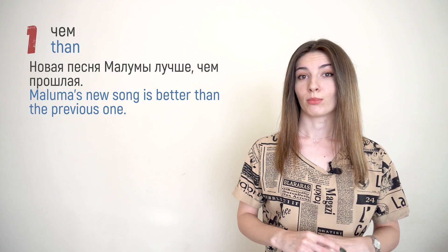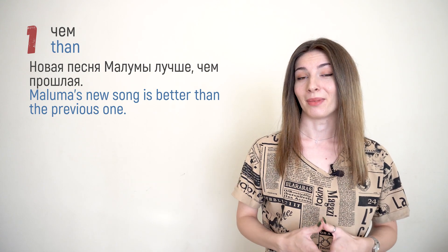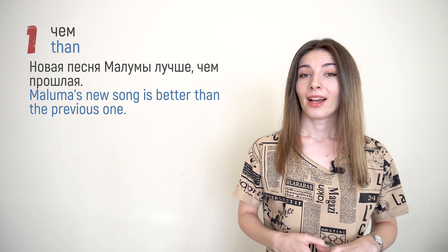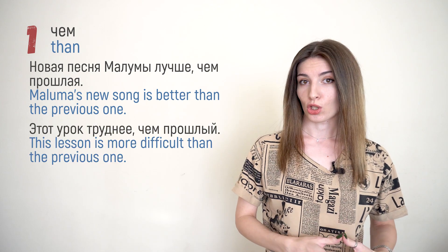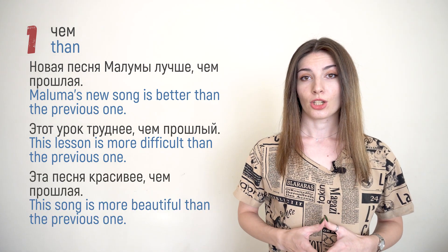Now, how do we use these words in sentences? We have two different ways to compare things in Russian. The first one — the easiest one — uses the same construction as in English, where you use the word 'than.' In Russian it'll be чем. For example: 'Новая песня Малумы лучше, чем прошлая.' 'Этот урок труднее, чем прошлый.' 'Эта песня красивее, чем прошлая.'